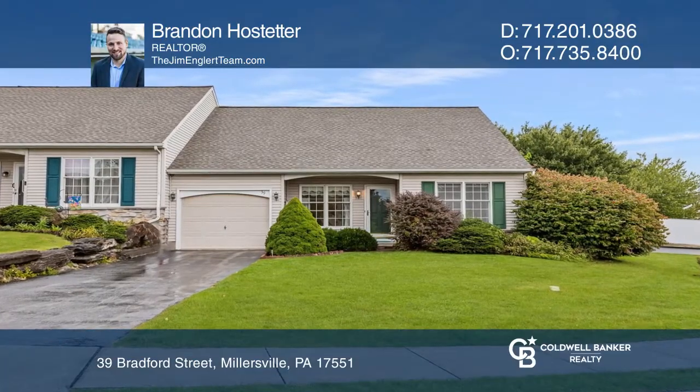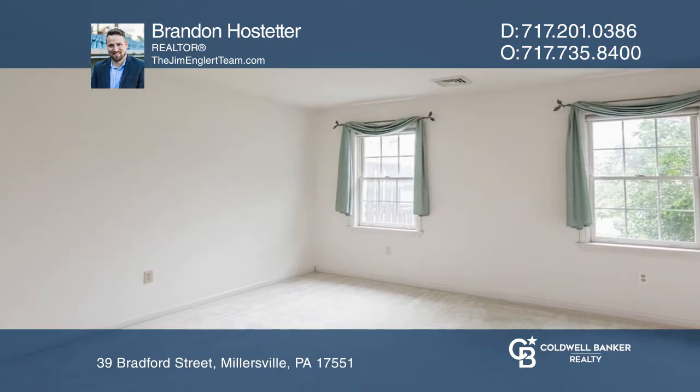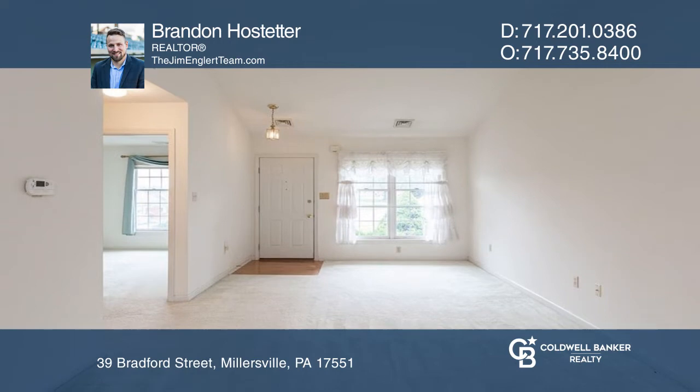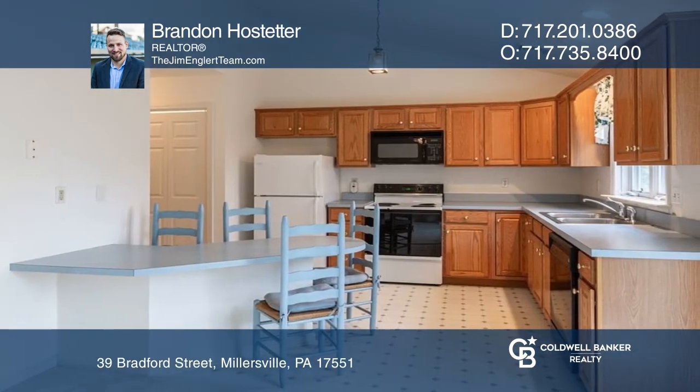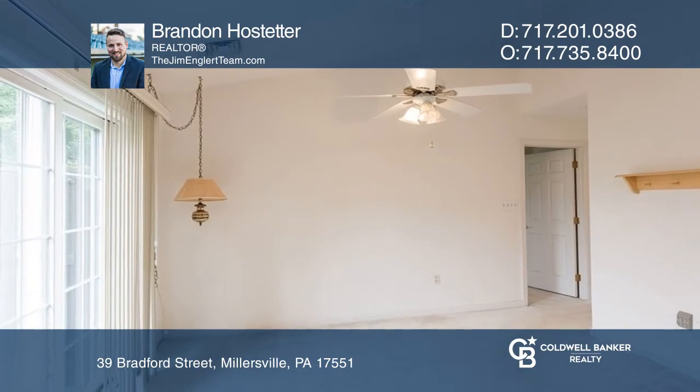This corner home is located on a quiet cul-de-sac and offers one-floor living with two beds and one-and-one-half bathrooms. An open living room flows to the kitchen with ample cabinets, an island with seating, and a dining area with access to the deck overlooking the yard.